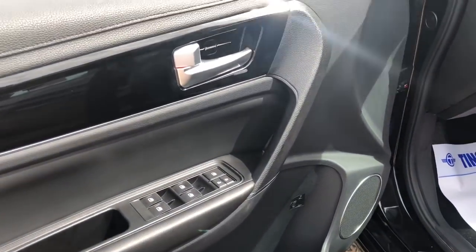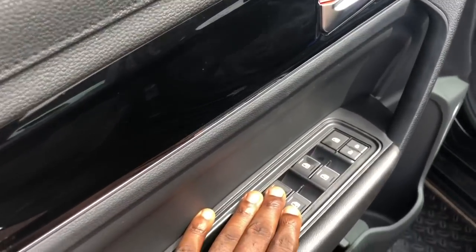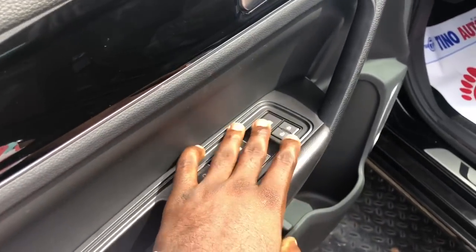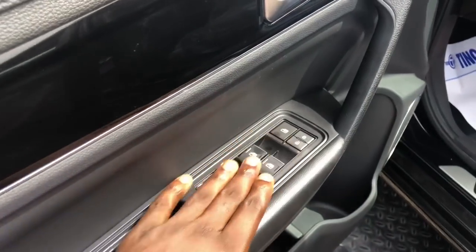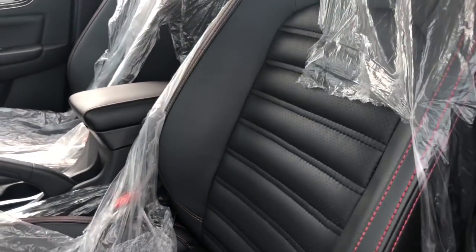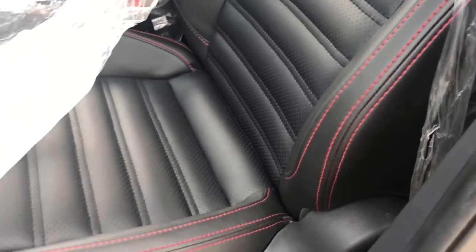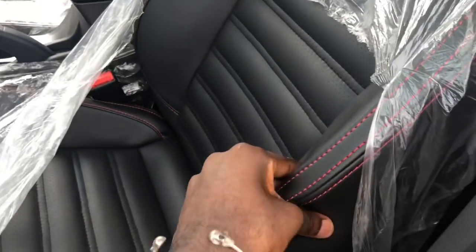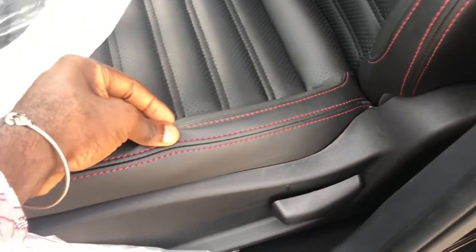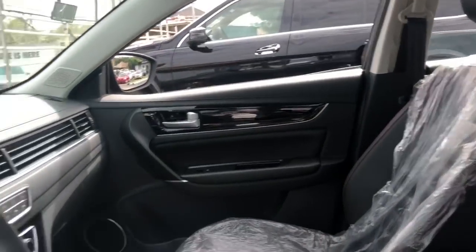This gives the car some upmarket feel. These are your power window controls, door locks, window locks — they're quite tiny but still nice. Then the seats, which is probably my favorite thing about this car. They've given it this nice leather finish and even added some contrast stitching to it — it just looks really nice.